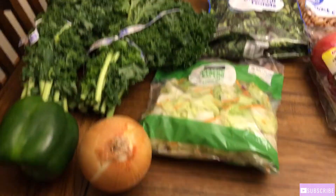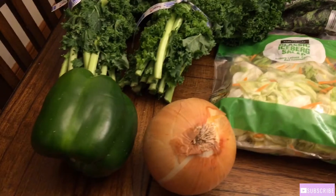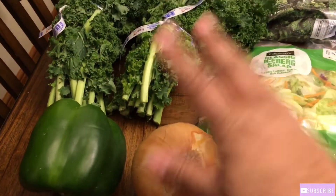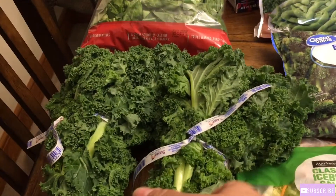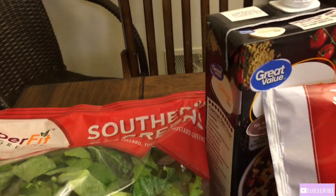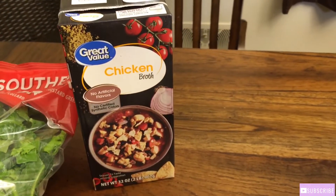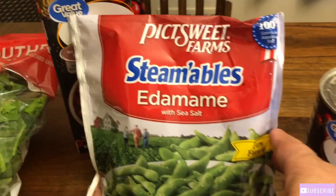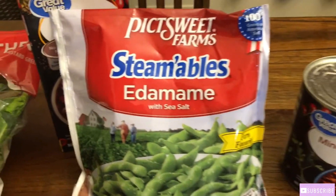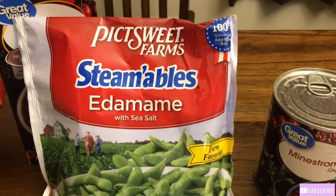So y'all, we're going to start off with our fresh vegetables. We have a green pepper, an onion, and we have some fresh kale — got two of those. And we have some southern mixed greens. And I got some chicken broth to cook with it. And Kwasia got her some edamame with sea salt.